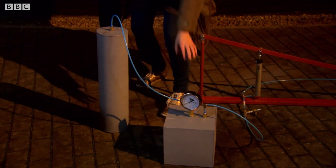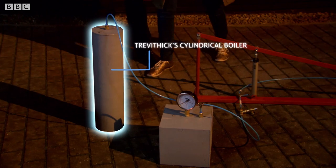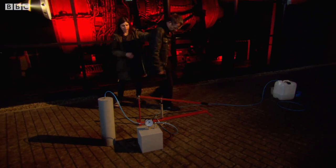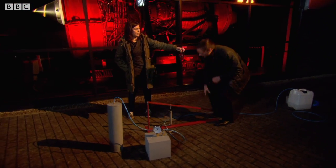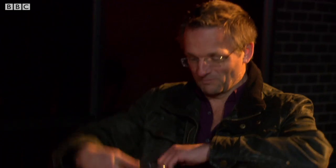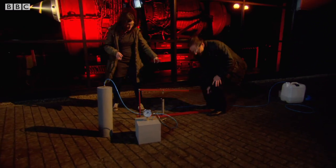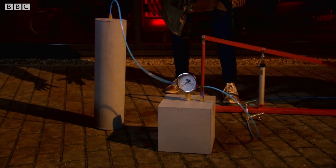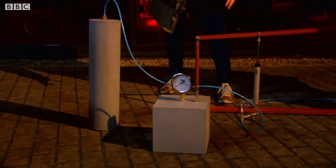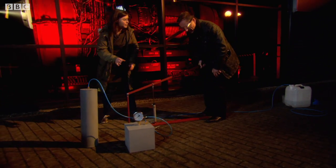So if you imagine this is the Boulton and Watt shaped boiler, and this is Trevithick's new cylindrical boiler — this is high pressure steam. Both of them are under equal pressure, same thickness, same capacity, same amount of water going in. Something should happen.